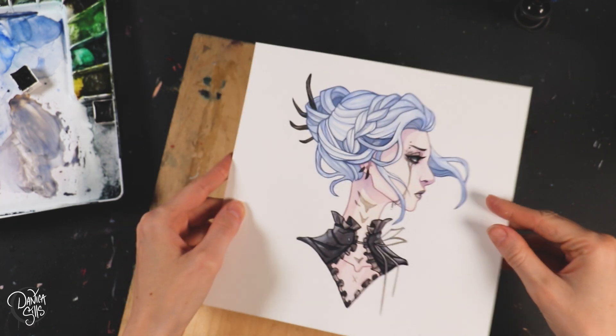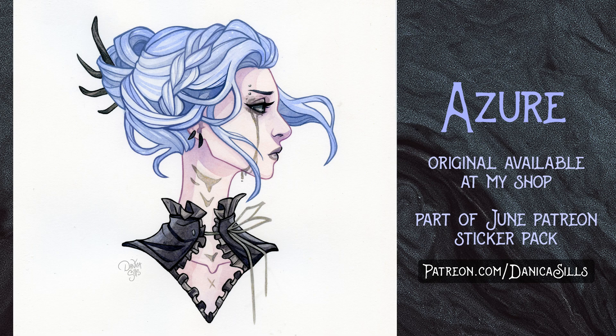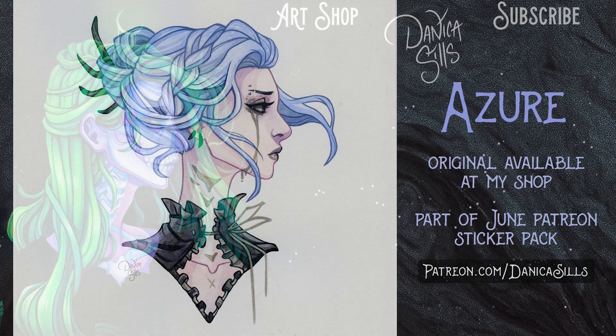Don't forget this painting is available at my shop if you'd like the original — there's a link in the description, and if you get the original you get to see all that beautiful shiny paint. If you like the sticker version you can sign up for the sticker pack tier or the print tier over on my Patreon — you'll get her and two more stickers, and a print if you sign up for that tier. Just make sure to sign up by the last day of June. Thank you so much to all of my patrons — you guys are absolutely incredible. I'll see you guys next time, thanks for watching!